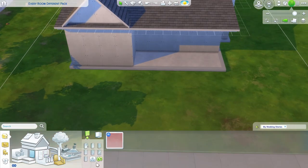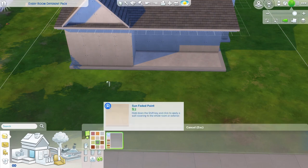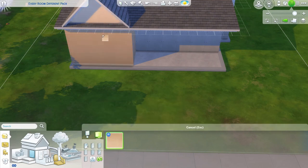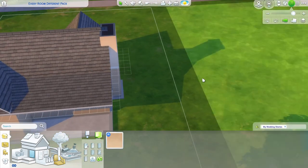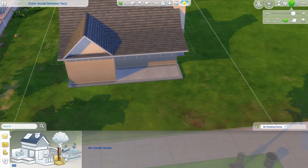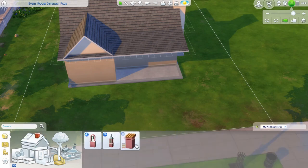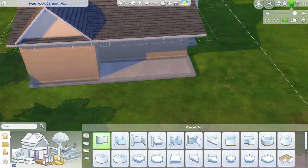Do we only have one wallpaper? Oh no, I thought we had more than one. Well, I guess we'll just do maybe a nice beige for the outside of the house. It looks a little bit weird with the roof, but okay, so that's our only wallpaper. Did we get any roof patterns? There are chimneys, but I don't think we can really put that on our chimney and have it not look ridiculous.